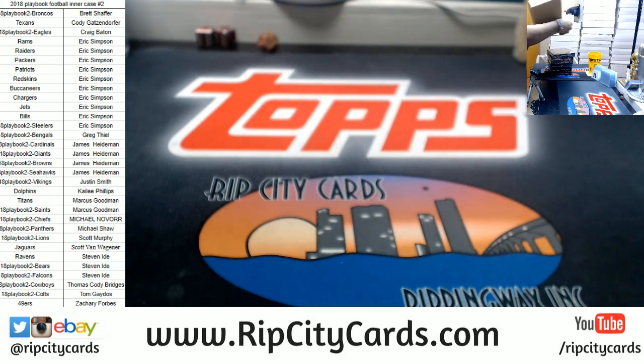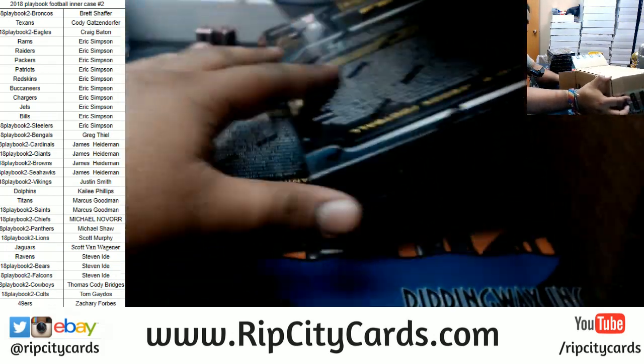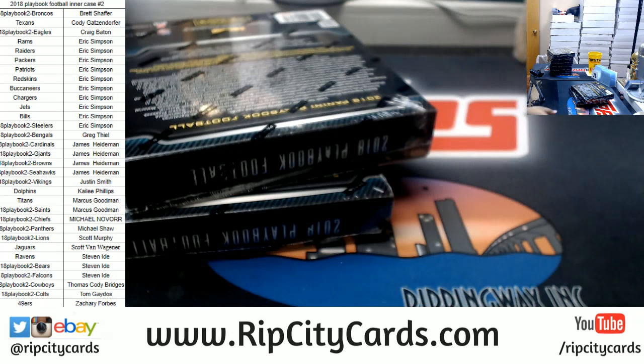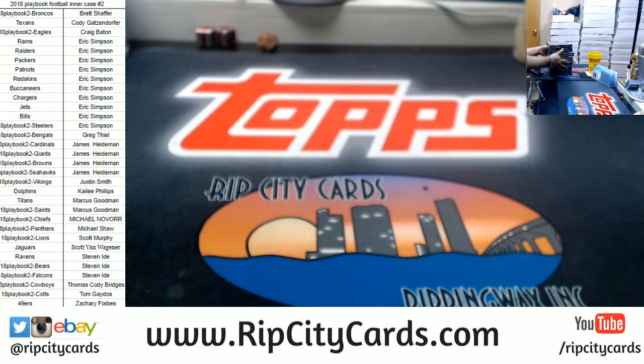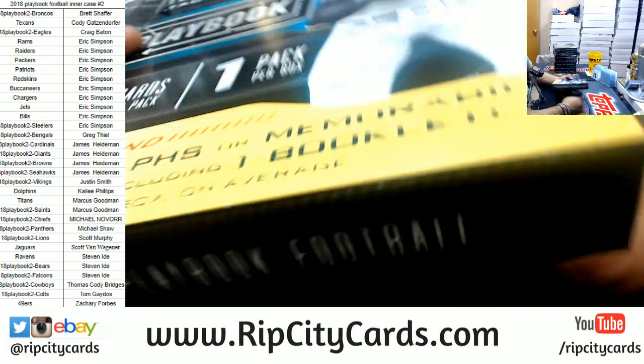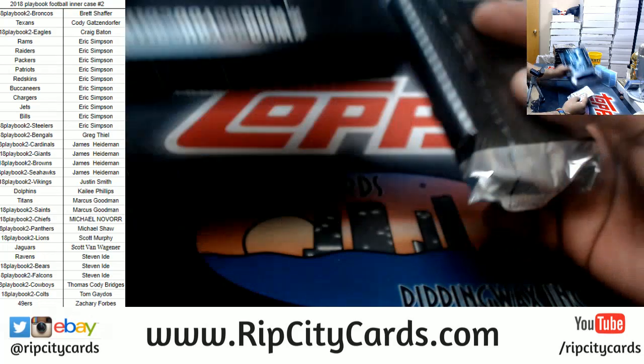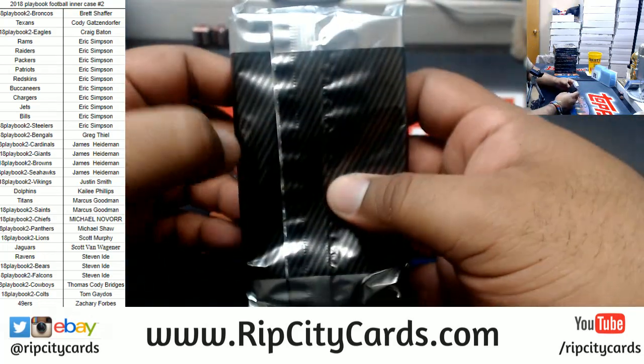There's like the last two boxes are always shy. There they go. Don't be shy — you're going to go to a good home, I promise. Good luck everybody. Here we go. Let the greatness unfold. Good luck everybody.